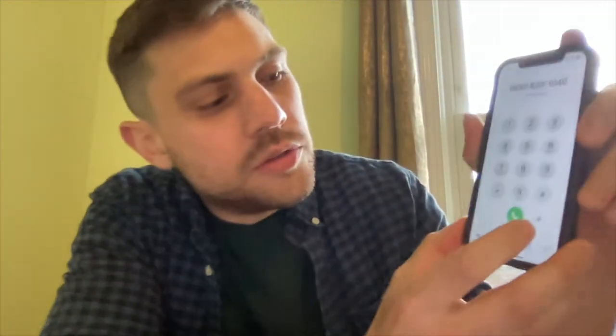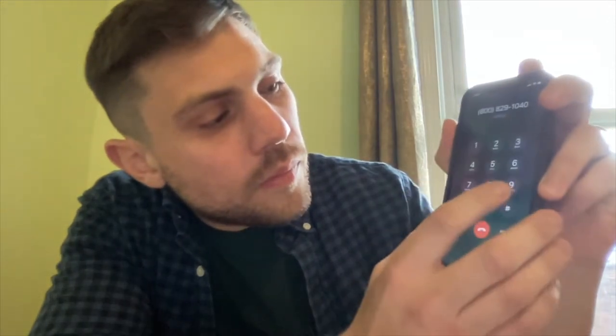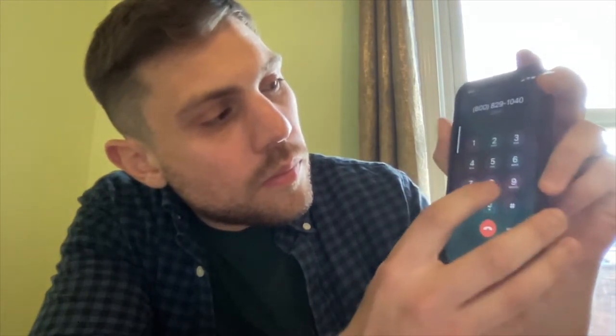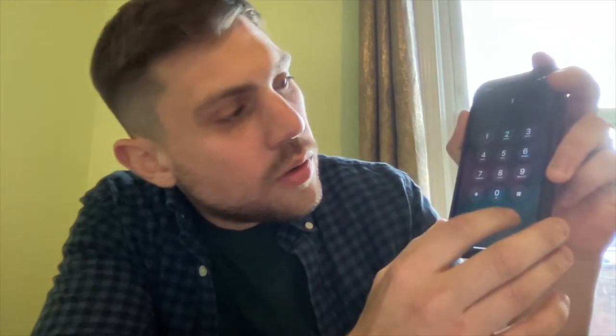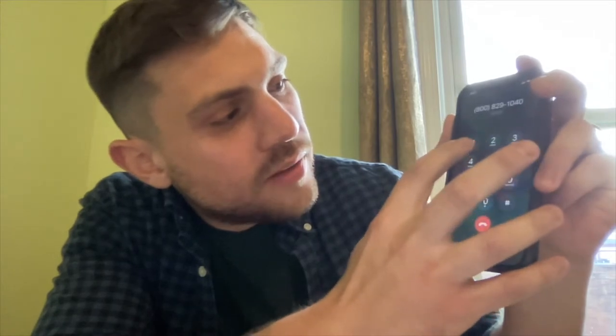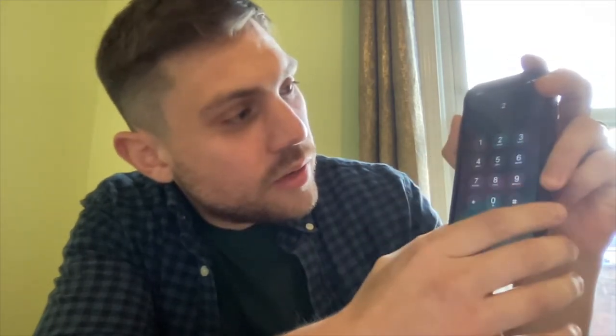I'll show you my phone while I do it — I kind of have to look at it too, so sorry if it's awkward. At three seconds, we're going to press one. Then at six seconds, two. At nine seconds, one. Then at twelve seconds, we're going to hit three.